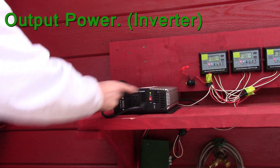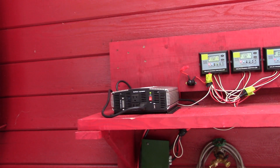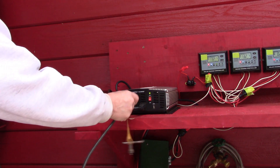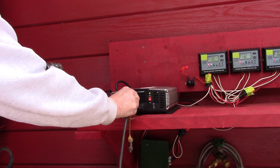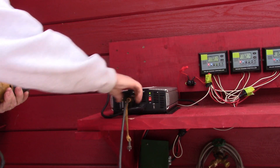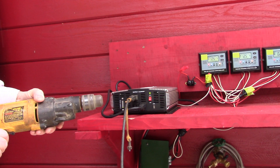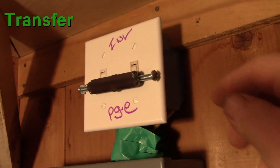I plan on powering my refrigerator, heater, some lights, and electronics — this will add up to about 500 watts. I have a 2,000 to 4,000 watt modified sine wave inverter. This type of inverter will run my appliances without any problem. If I had sensitive electronics, I would want to use a pure sine wave inverter.